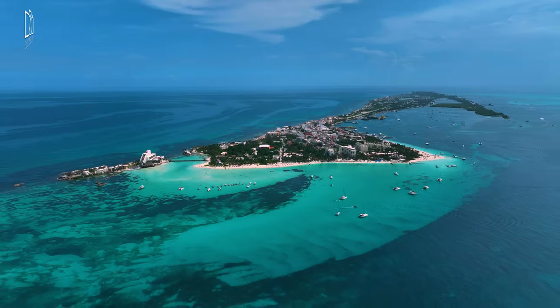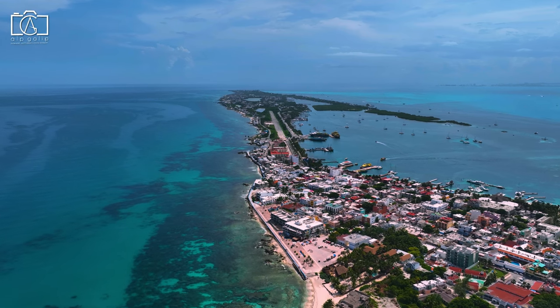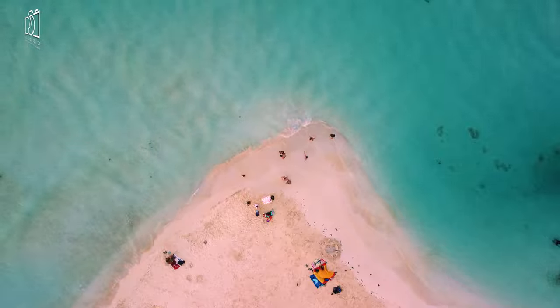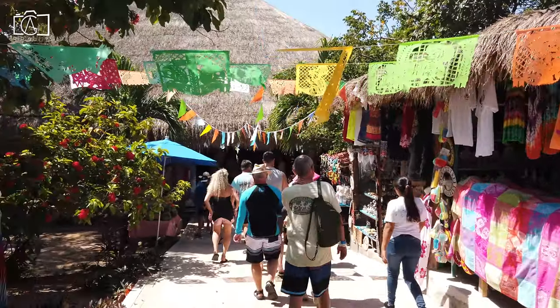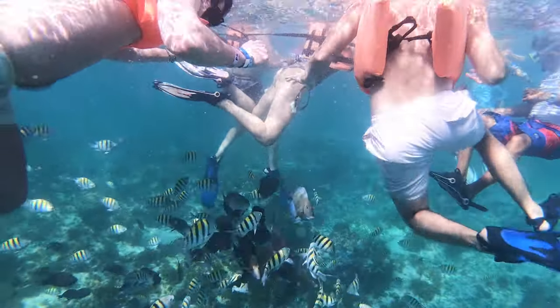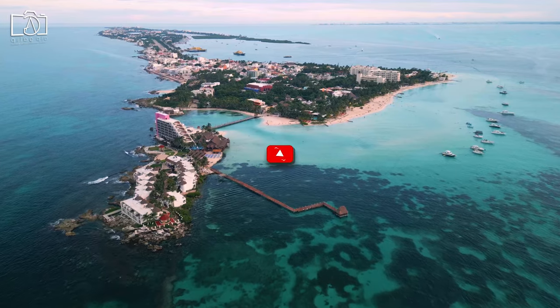Welcome to our Isla Mucares vlog, where we're about to embark on an unforgettable journey to one of Mexico's most stunning islands, renowned for its pristine beaches, crystal-clear waters, and vibrant local culture. From exploring the enchanting streets of El Centro to diving into the underwater wonders of the Moussa Museum, we'll take you on a tour of everything this island paradise has to offer.